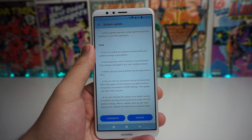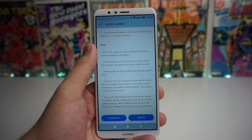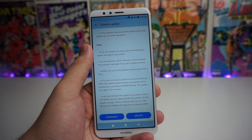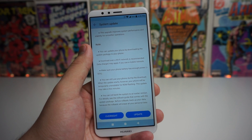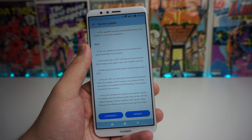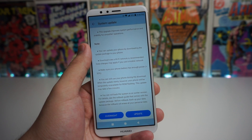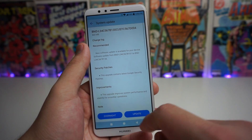It says you can still use your phone during the download, but when the update starts your phone will be temporarily unavailable for the ROM flashing. This update may take a few minutes. It also says you can roll back the system to an earlier version. For details, see the rollback guide that comes with the update package. Before rollback, back up your data because the rollback will erase all your personal data. So you want to go ahead and click the update button right here.